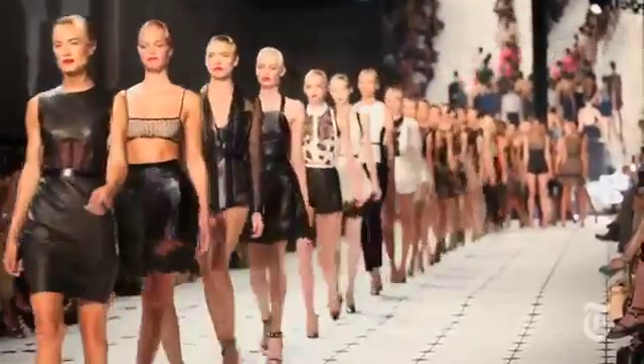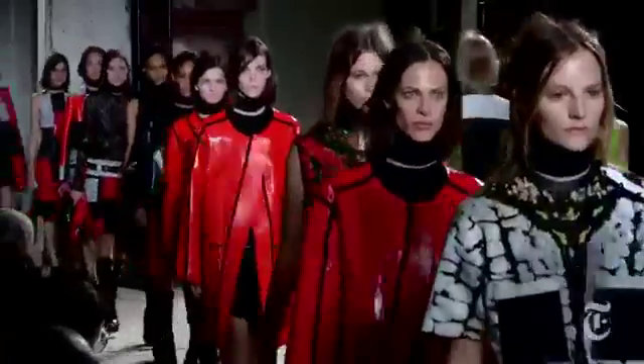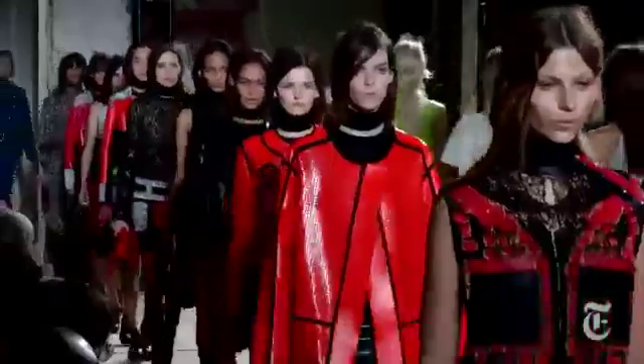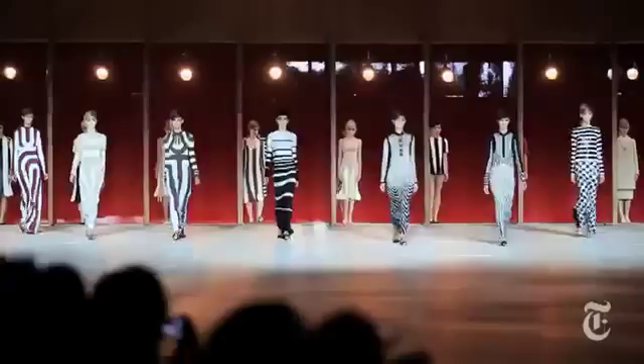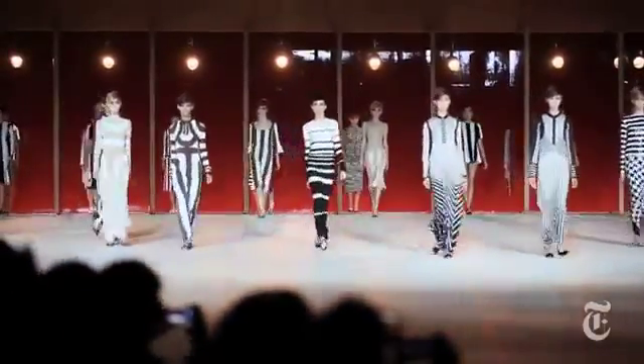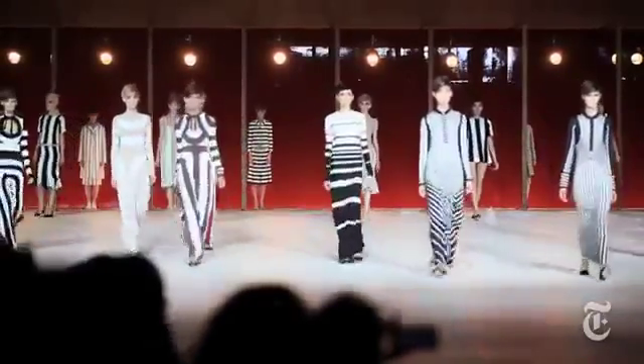If you've been following fashion for a while, you'll know it's been quite some time since designers agreed about anything. To see a single trend coming out of the spring collections so strongly is very unusual. I think one of the big reasons for that is obviously designers are still reacting to a tough economy. They're really trying to come up with a clear statement about why you should be back in the stores buying new clothes.